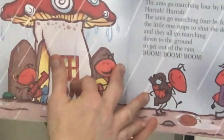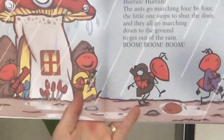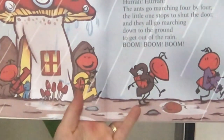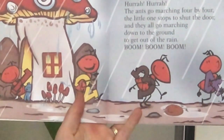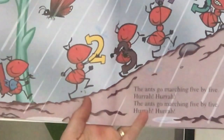The ants go marching four by four, hurrah, hurrah. The ants go marching four by four, hurrah, hurrah. The ants go marching four by four, the little one stops to shut the door. And they all go marching down to the ground to get out of the rain. Boom, boom, boom.